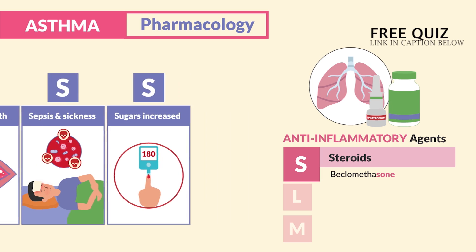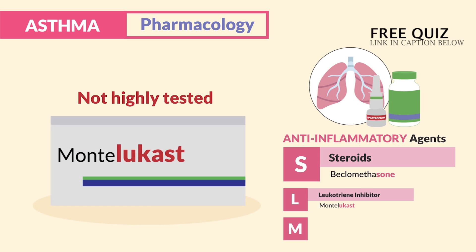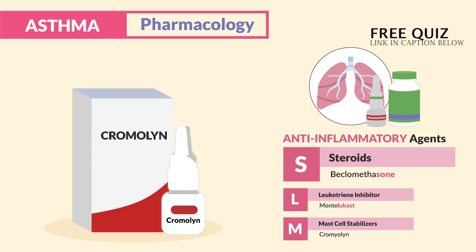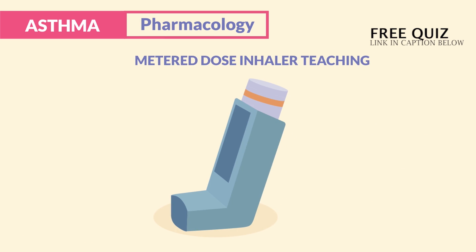The last two drug classes are not highly tested, so I wouldn't focus on them too much. L is for leukotriene inhibitors ending in '-lukast,' like montelukast — brand name Singulair. Just think: Luke likes to sing. M is for mast cell stabilizers like cromolyn, but again, not highly tested.